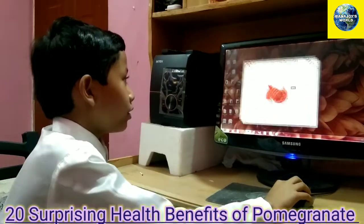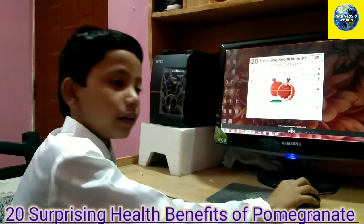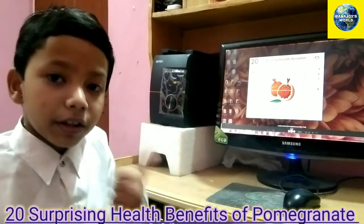So these are all the 20 surprising health benefits of pomegranates. That's all for today. Thank you for watching my video. Please like and subscribe.